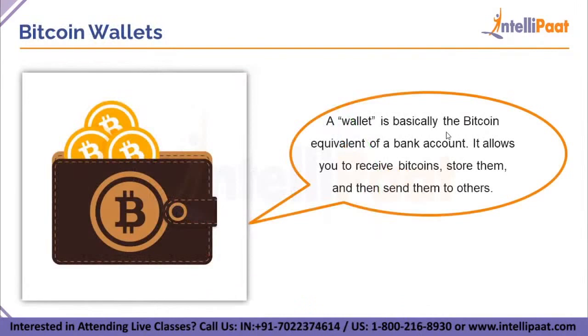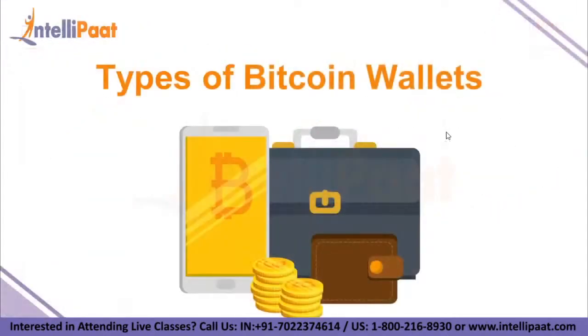A wallet is basically the Bitcoin equivalent of a bank account. It allows you to receive Bitcoins, store them, and then send them to others. Once a Bitcoin wallet is installed on your computer or mobile device, it will generate your first Bitcoin address. Each address has its own balance of Bitcoins, and the address can be changed whenever you want.